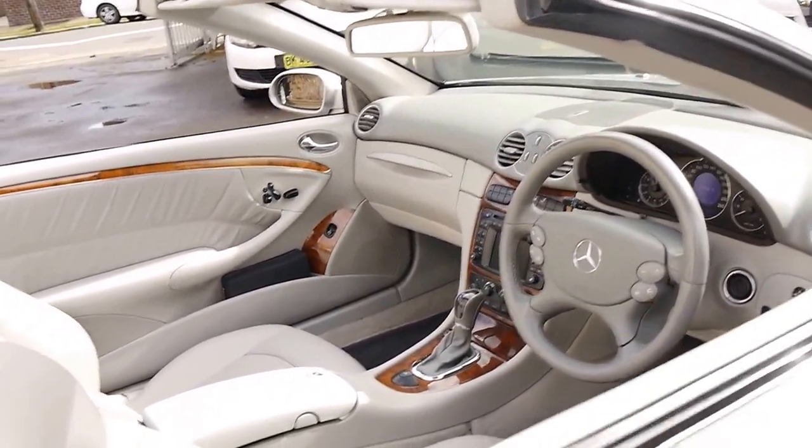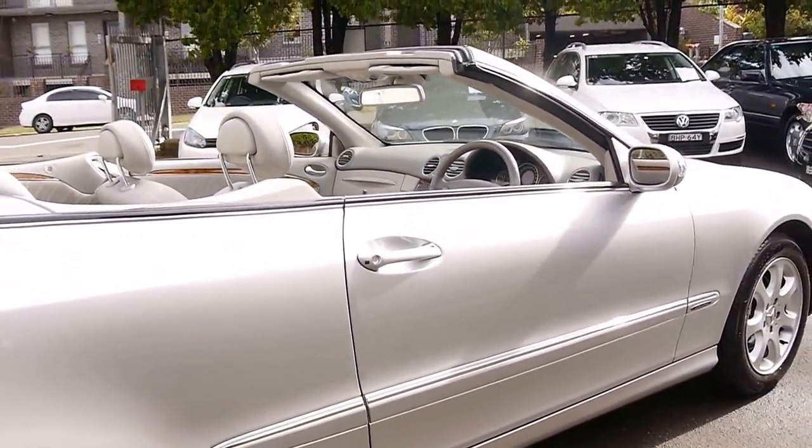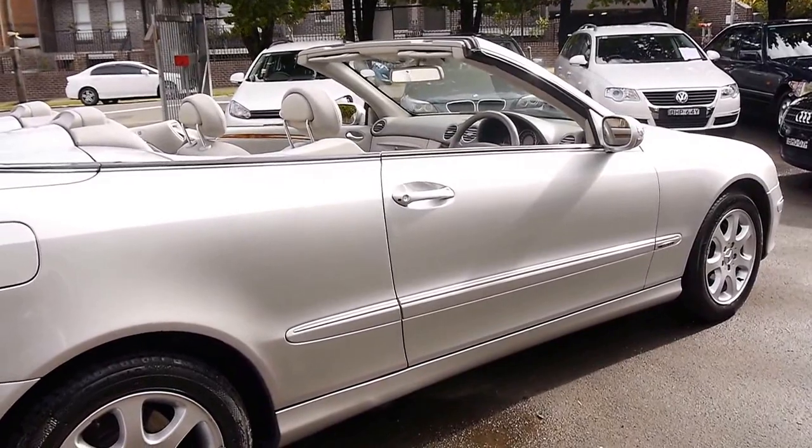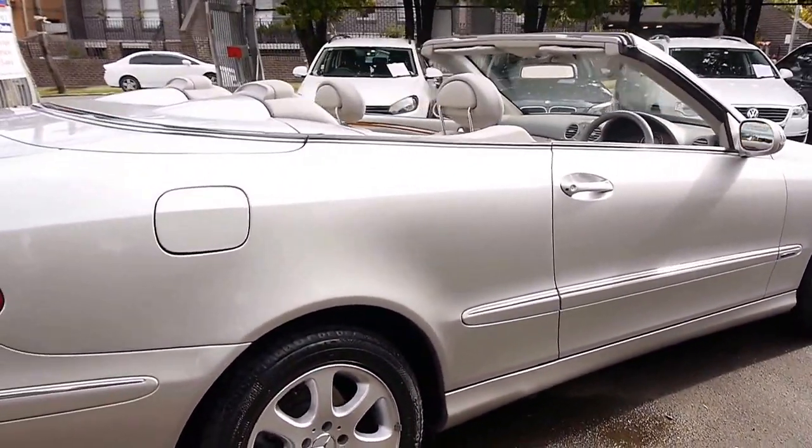It's a four-seater. This car also has navigation. It's got very nice Pirelli tyres on the front and it looks like it's got Continental tyres on the back, so it's got a good set of tyres all round.